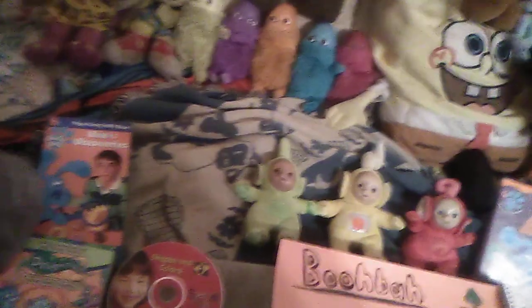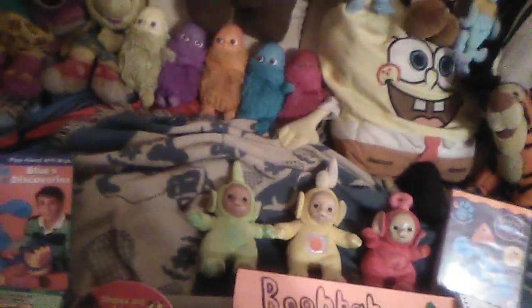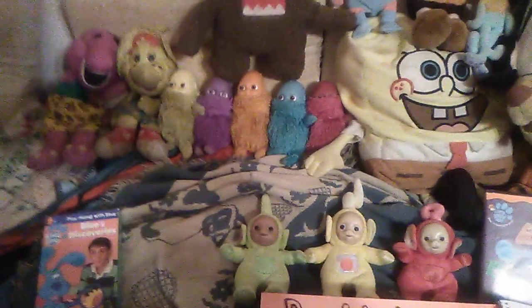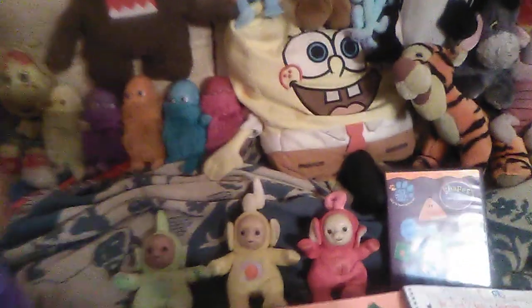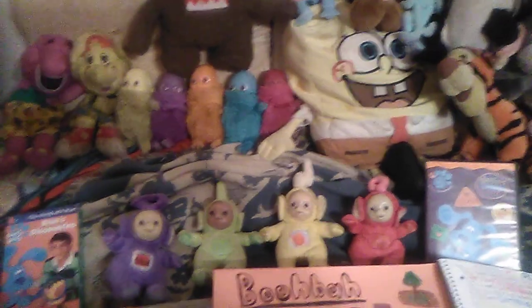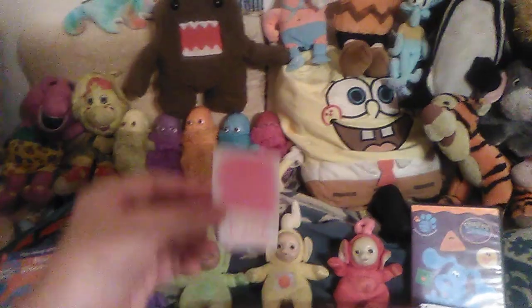Yeah, there are so many colors in here. Yeah, no kidding. Got one. All right. The color that Tinky Winky has picked out is colors pink.